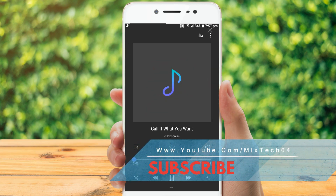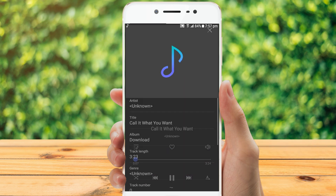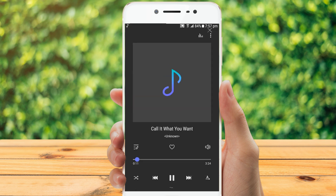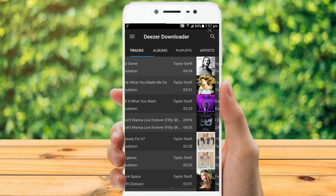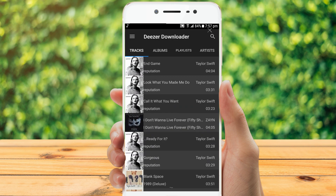The application is completely customizable and allows you to change the location of the download to any location on your device. With this powerful app, you can download Deezer music on your Android device, so you can freely enjoy offline Deezer audios for your preference.